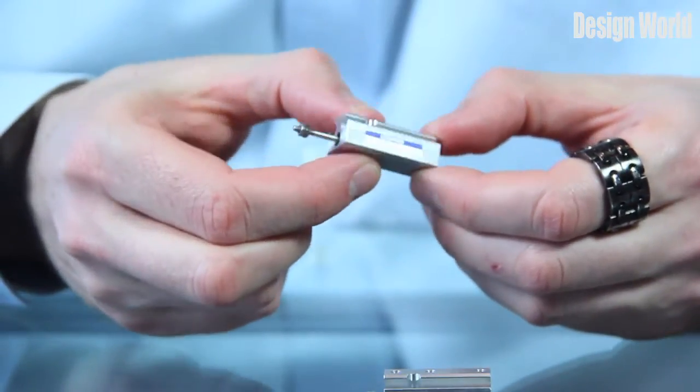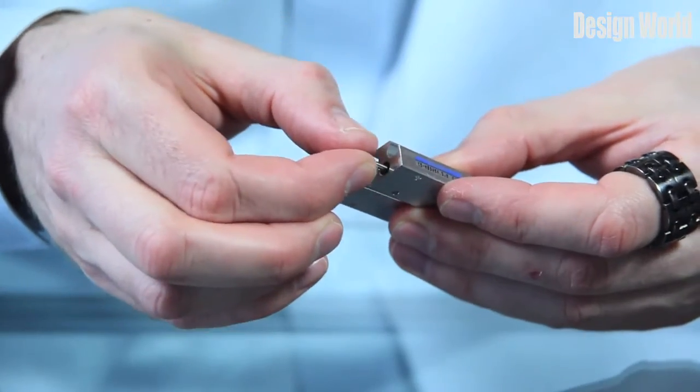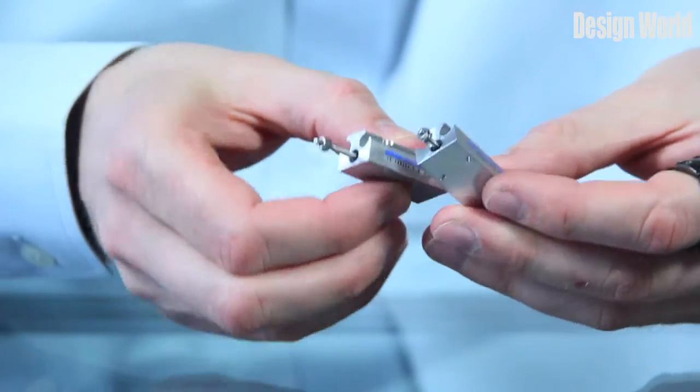The company says these are arguably the smallest square-bodied cylinders on the market today, and I will agree that they're pretty darn small. They're short in length and very thin, as you can see.